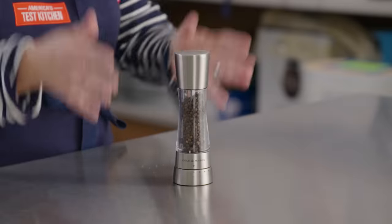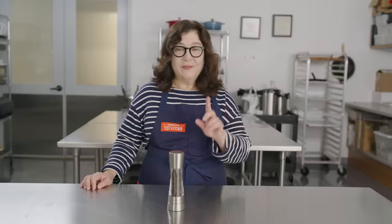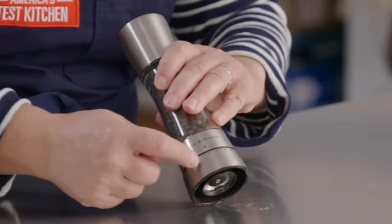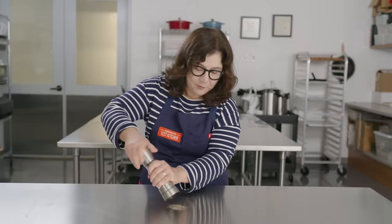Deal number three: the Cole & Mason Derwent Salt and Pepper Set. We're going to focus on the pepper mill because this is our ATK recommended favorite. That pre-ground stuff you can buy — dusty, flavorless, bad. This one is super easy to fill; just pour it right in the top. You can set the grind size you want with these little dots right here, and it grinds a ton of pepper with every twist.